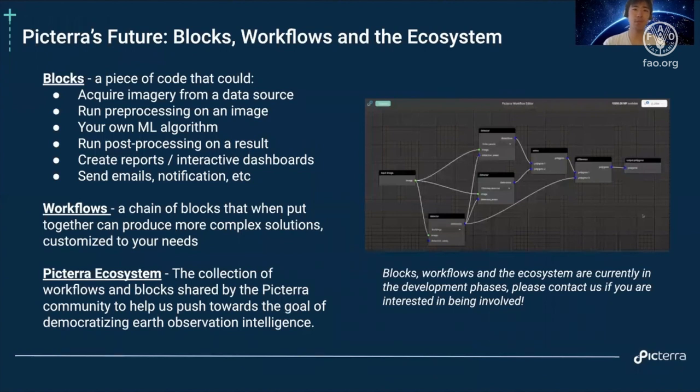Let's talk about the future. We have new and upcoming features called blocks, workflows, and the ecosystem. Blocks are basically just a piece of code — they could acquire imagery from a data source, run pre-processing, execute your own ML algorithm developed in your research lab, create reports, run post-processing, etc. Workflows are a chain of these blocks that when put together can produce more complex, customized solutions. Because what you really need is not just a detector by itself — you need an end-to-end solution to create insights, going from imagery to some kind of dashboard or visualization.